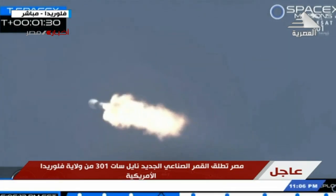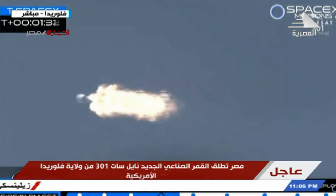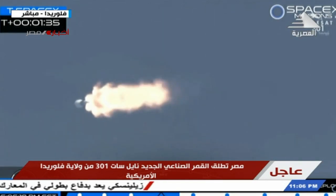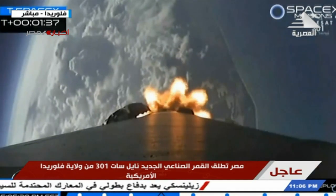Shortly after we see ignition of the second stage engine, we are expecting those fairing halves to deploy, exposing the Nilesat 301 satellite to the vacuum of space.